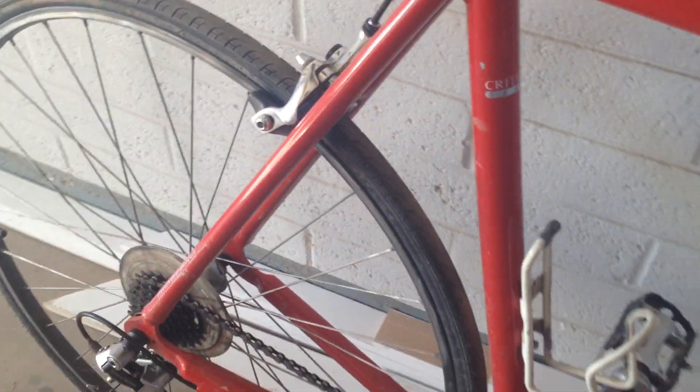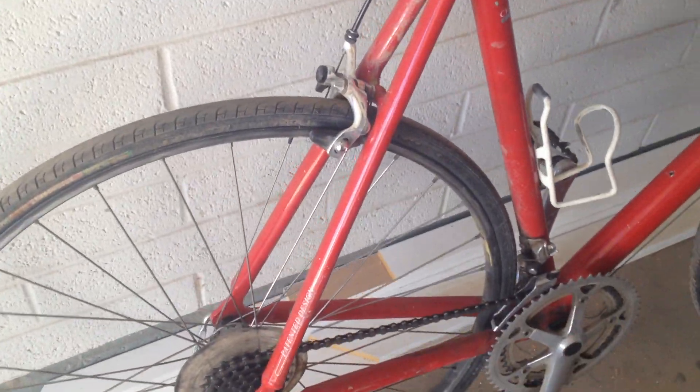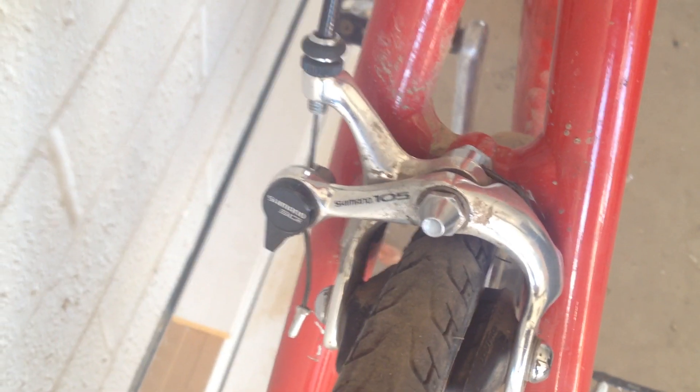We've got some bikes here in the garage. This is the bike that I got after I got back. I got rid of the Specialized and got this Cannondale SR800 Criterium Series race bike. It's a 1988 Shimano 105 equipped all around, which is not what this came with originally. Originally this bike came with Altegra 600, I think.